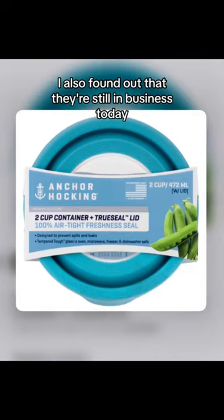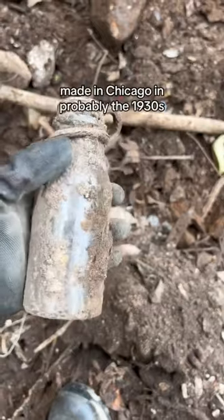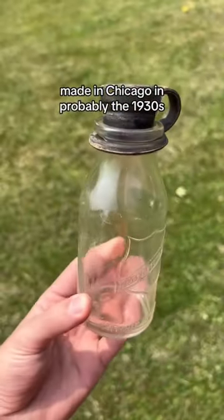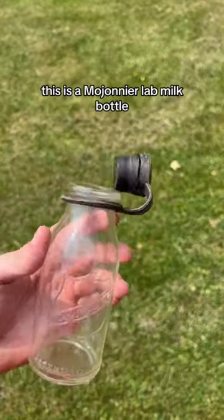I also found out that they're still in business today. Then I found a legitimate piece of history — made in Chicago, probably in the 1930s, patented in 1921, this is a Majanier Lab milk bottle.